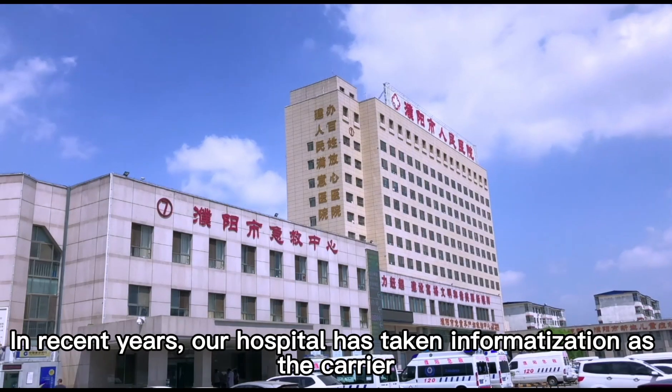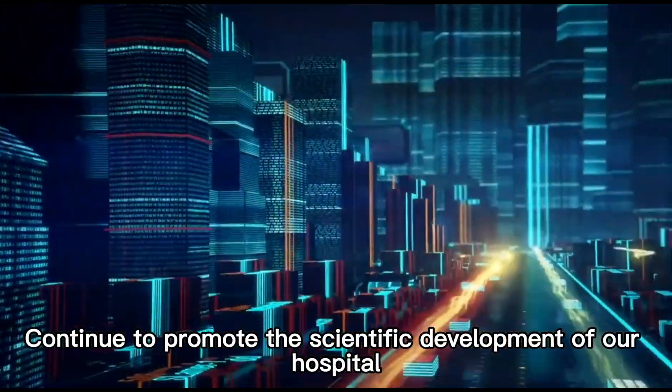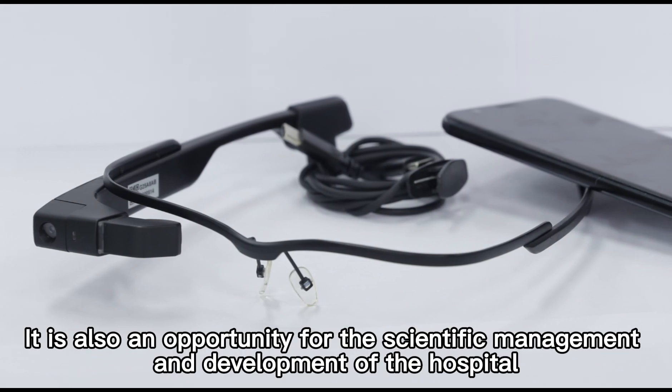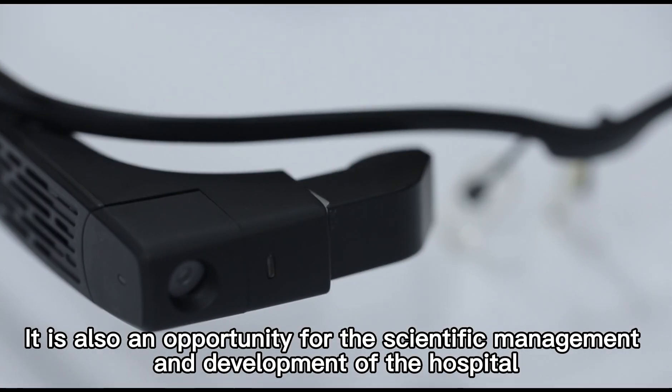In recent years, our hospital has taken informatization as the carrier to continue promoting the scientific development of our hospital. The application of smart glasses is also an opportunity for the scientific management and development of the hospital.